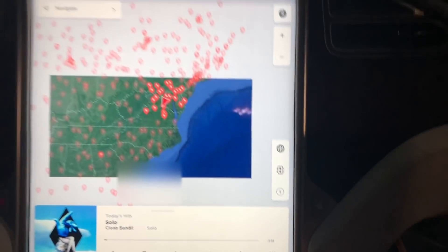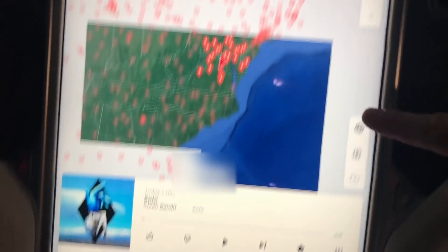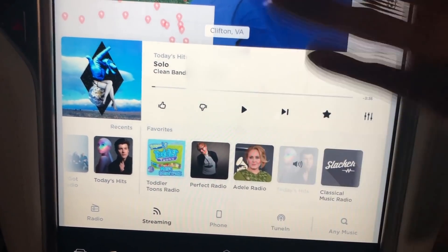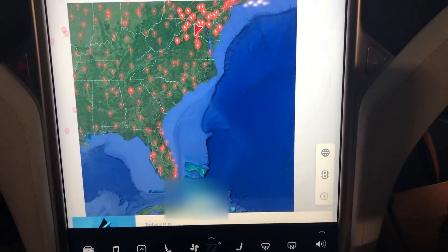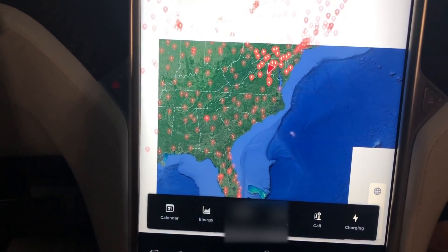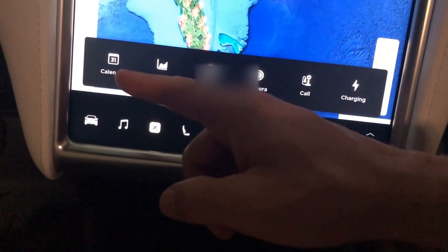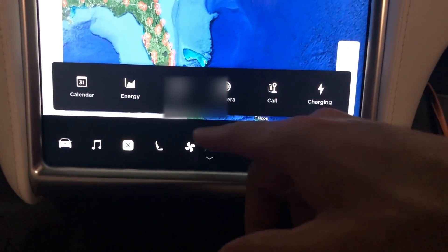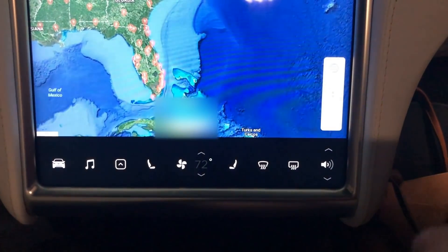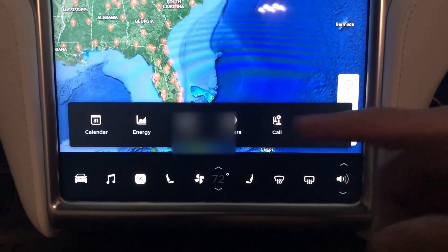Now you can see the navigation takes up the whole screen — once it loads it'll be the entire screen and the music will overlay on top. If you swipe that down twice it goes away completely. Here's the application launcher at the bottom — we have the same apps you've seen in S and X, now added for the Model 3: calendar, energy, web, camera, call, and charging.